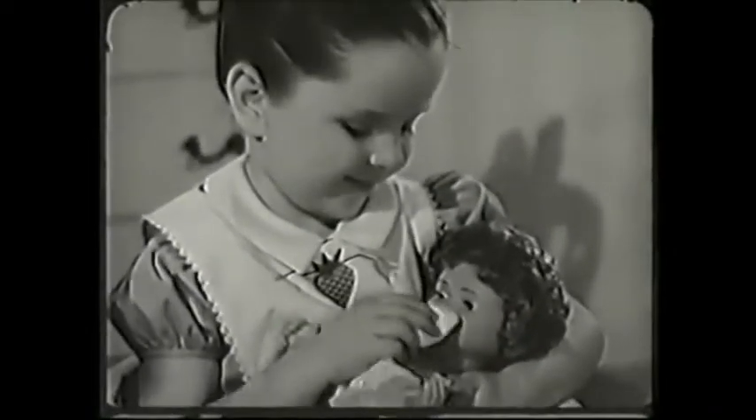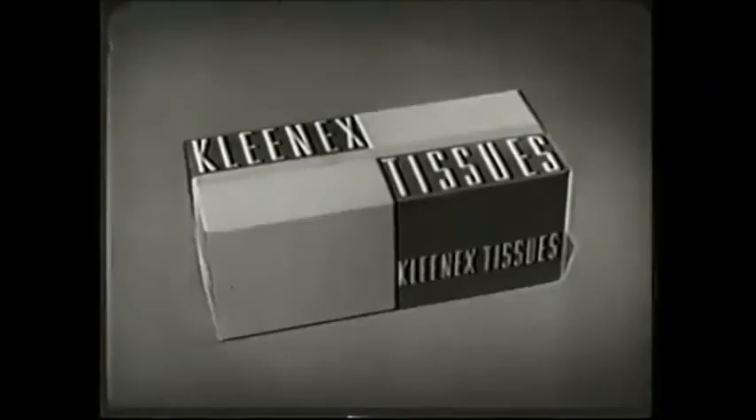Pick the tissue that's got the touch. Got the Kleenex touch. No other tissue gives you so much.